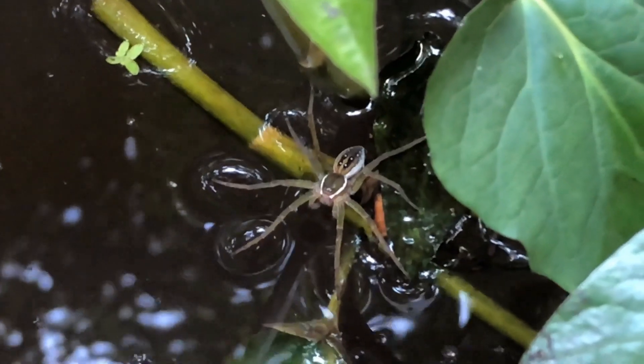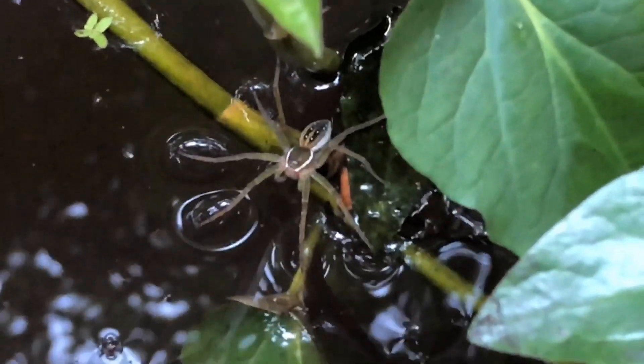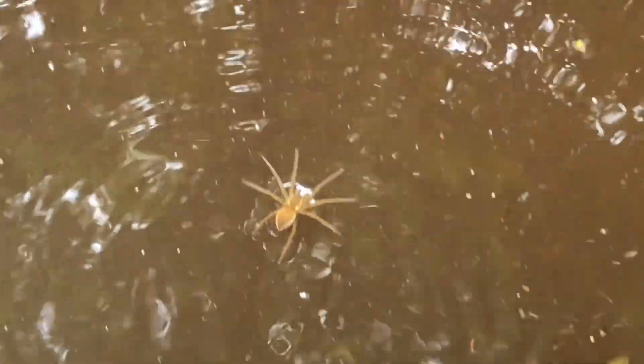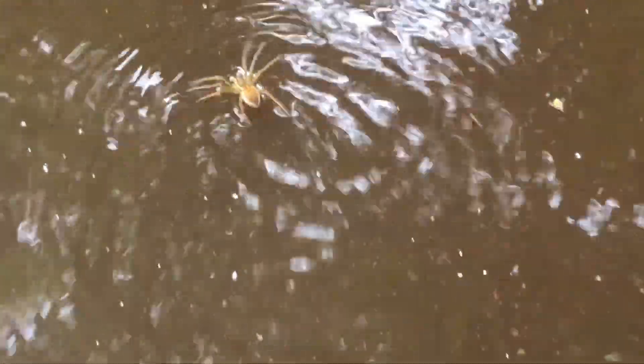So they are a pretty neat predator. They can run across the water if they feel threatened. They will also dive under the water and cling to aquatic vegetation. Here is a fishing spider scooting across the water. They will even hang out on the water for a little bit until they decide which direction they want to go in.